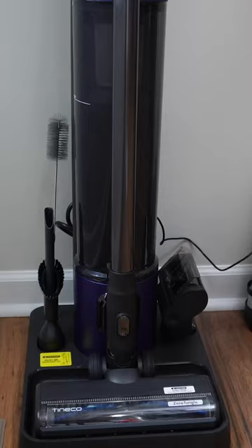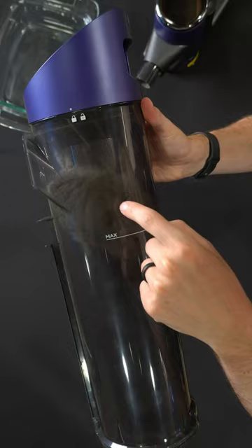Its huge 3-liter dustbin holds debris for up to 60 days, reducing the need for frequent emptying. The vacuum offers hands-free self-cleaning, especially for pet owners with the Zero Tangle Brush, and adjusts suction power and cleaning time based on detected dust levels. It's the ultimate hassle-free cleaning solution.